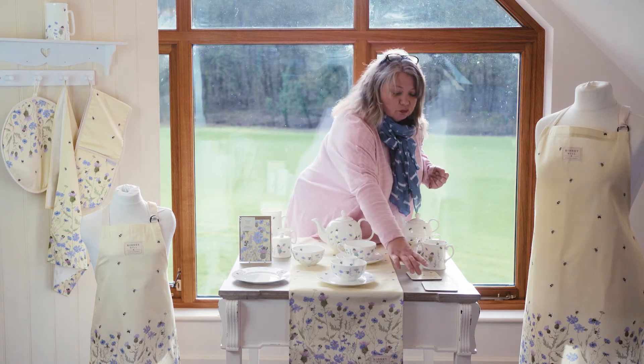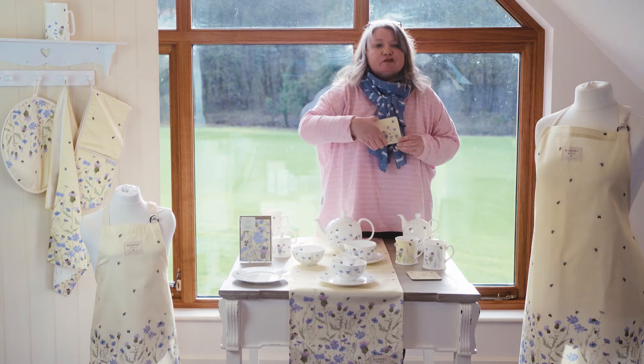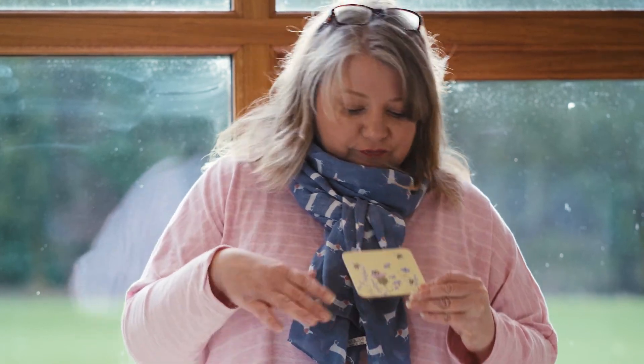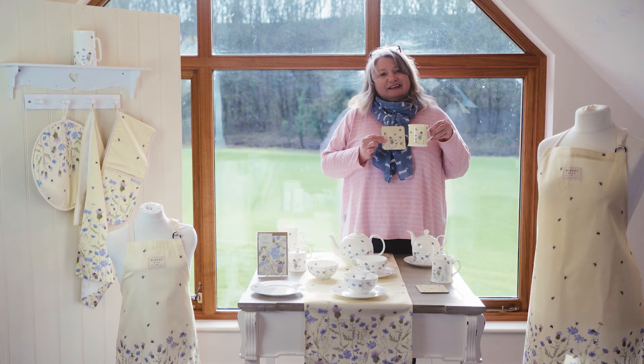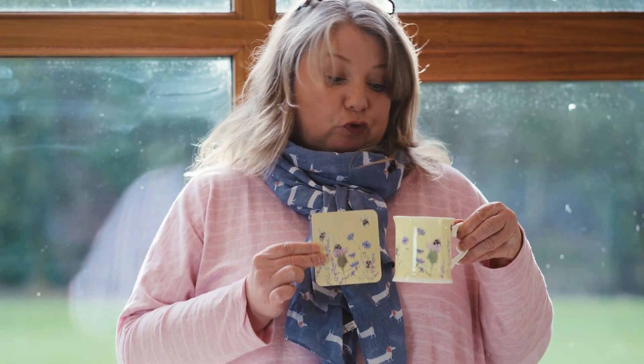We also do a range of melamine products. So we've got the coasters and the matching table mats, which are lovely — a lovely gift. You could put those two together and you've got a really nice gift for somebody, or you could treat yourself.